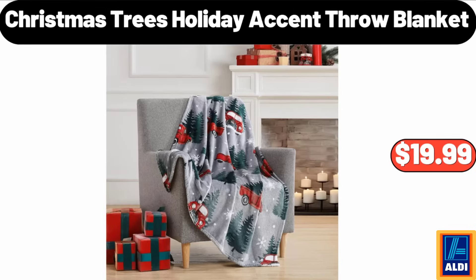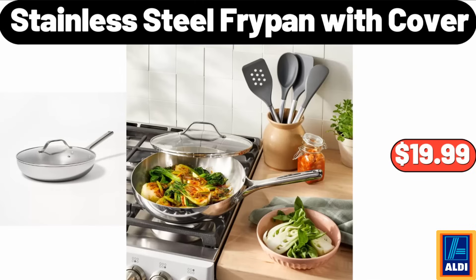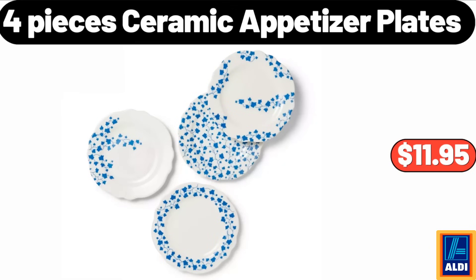Christmas trees holiday accent throw blanket, $19.99. Stainless steel fry pan with cover, $19.99. 4-pieces ceramic appetizer plates, $11.95.